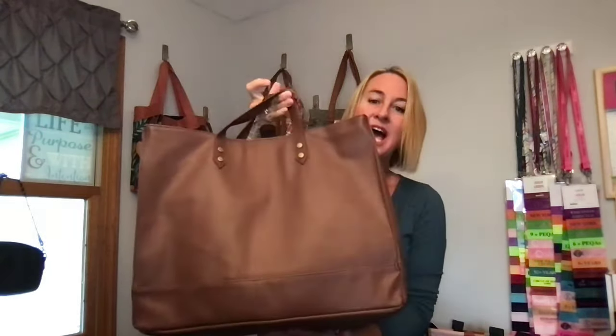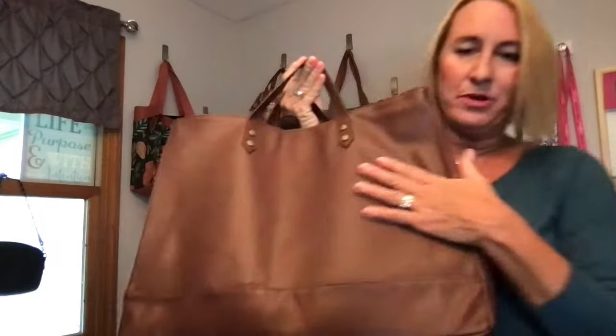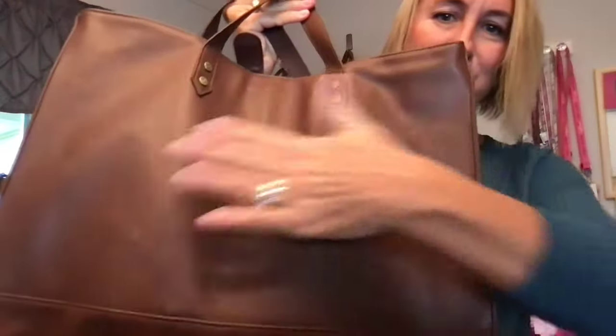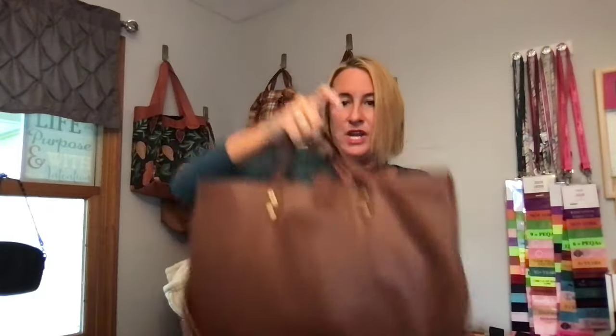The first one I'm going to show you is our new square tote. How gorgeous is this? This is in our new cappuccino smooth pebble — it just has that nice small smooth vegan leather feel. You can carry it like this in the crook of your arm, and it also comes with an adjustable crossbody strap.